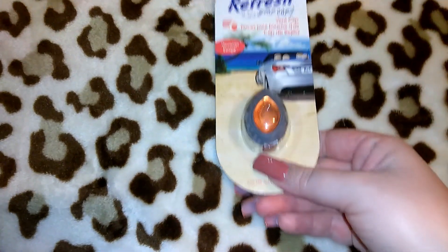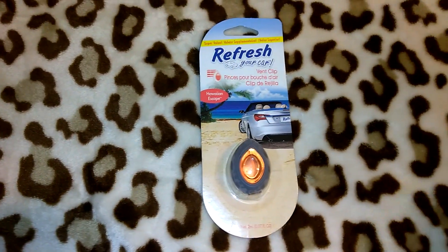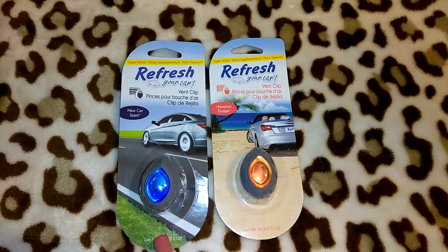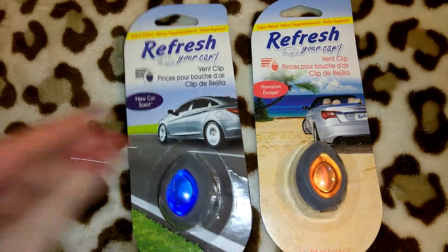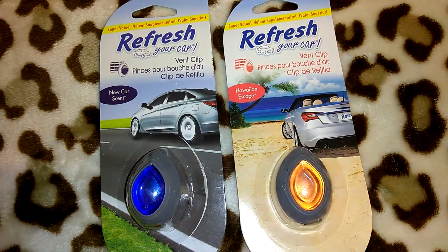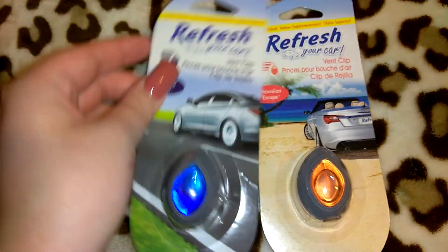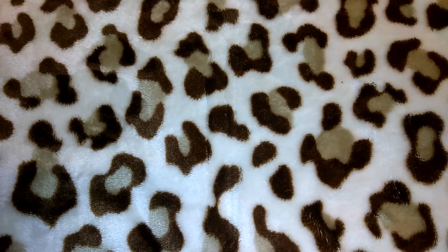I picked up two of these Refresh car vent clips. I actually got the Refresh car wipes a month or two ago, so they've been having quite a bit of the Refresh brand stuff. They also had an off-brand version, but I wanted the Refresh brand because it's a more known brand. I went with the new car scent and the Hawaiian escape. This one was a little bit opened but it was the last new car scent, and nothing was actually missing from the vent clip.